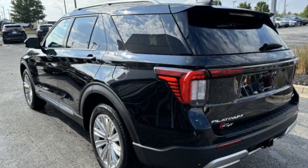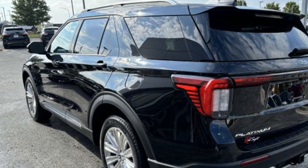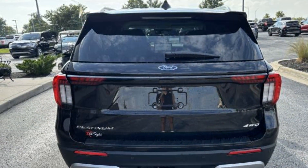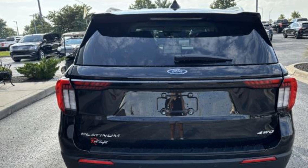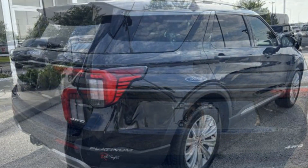You'll look forward to your commute every day with features such as Lane Keeping Assist, Side View Mirrors with Turn Signals, Lane Departure Warning, Wi-Fi Hotspot, Satellite Radio, Navigation, and Premium Sound System.